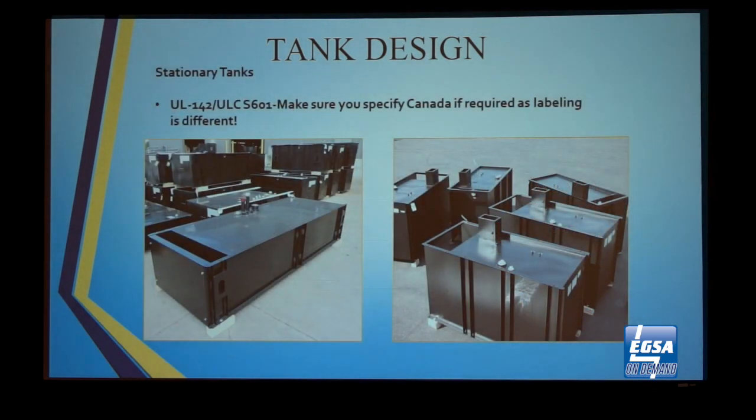As far as UL tanks, there's UL 142, ULCS 601, and UL 2085. It's important to know which certification is required in your area so you don't have unnecessary costs — such as a generator showing up on a job site and the AHJ rejecting it because it's the wrong UL listed tank. It's important to specify U.S. or Canada as some tanks are labeled for one or the other. The interstitial space on a UL 2085 tank is filled with concrete to be fire-resistant and impact-resistant. UL 2085 is not commonly required but is gaining popularity in higher-risk applications.